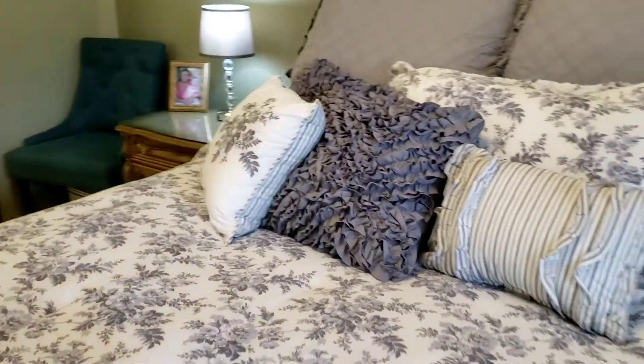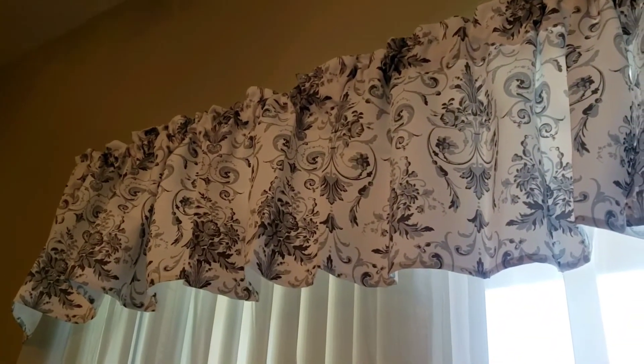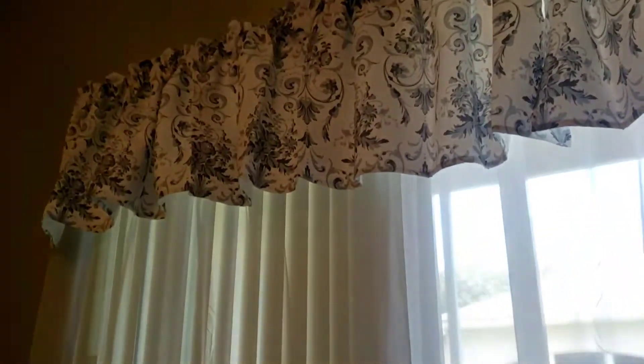I additionally purchased the valance, and this actually isn't the Annalise valance — there is one — but this is slightly different. It's a Jacquard, and it's really nice and goes quite well with it. I also threw some sheers on here, just some extra sheers because the blinds look a little harsh.